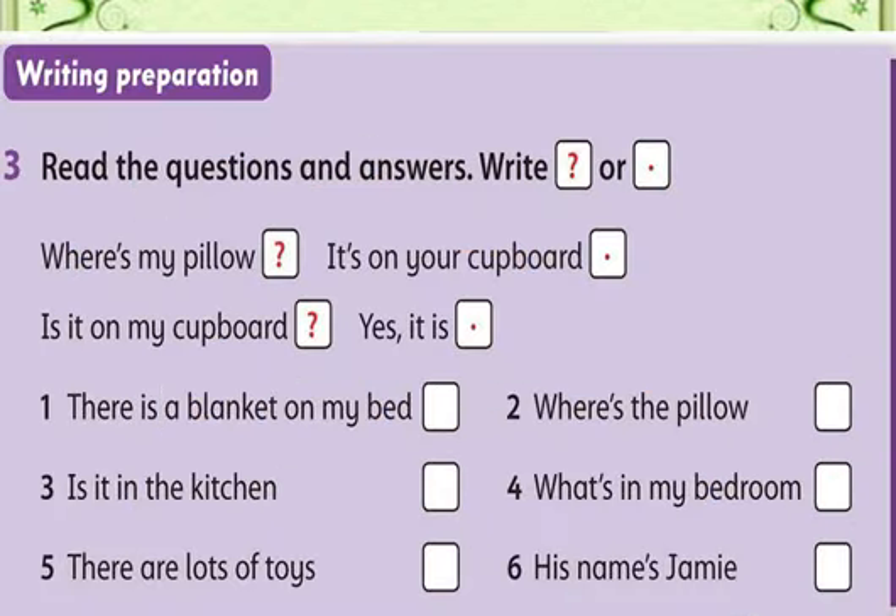Now look at Exercise 3: read the questions and answers, then write a question mark or a full stop. If you remember, we learned about punctuation marks when we wrote the dictation. How do we say '?' in English? Question mark. How do we say '.' in English? Full stop, or dot. Look at the sentence: 'Where is my pillow?' — this is a question, so we put a question mark.